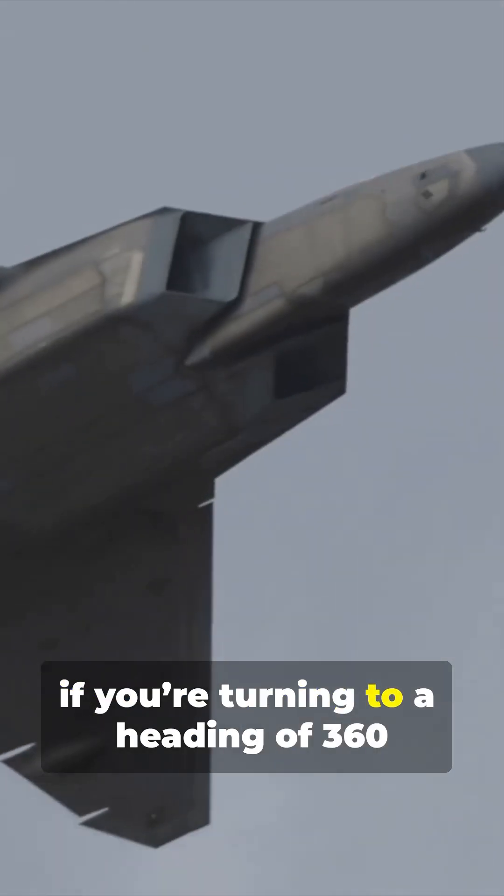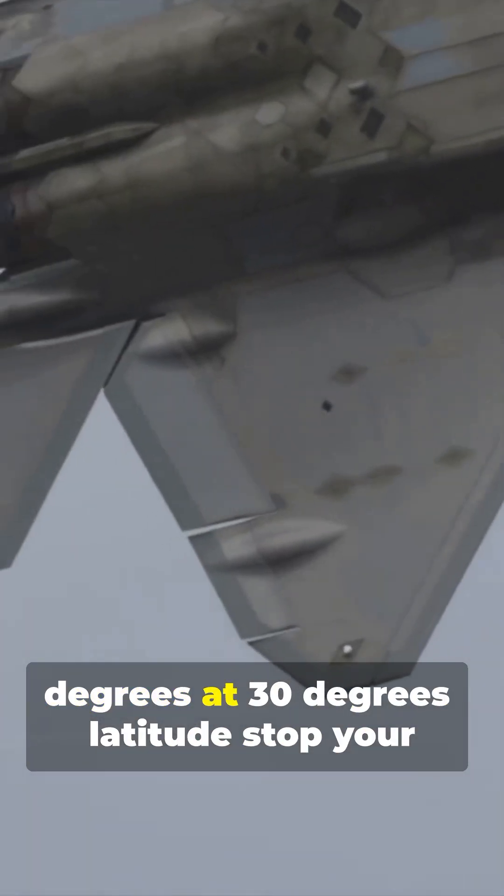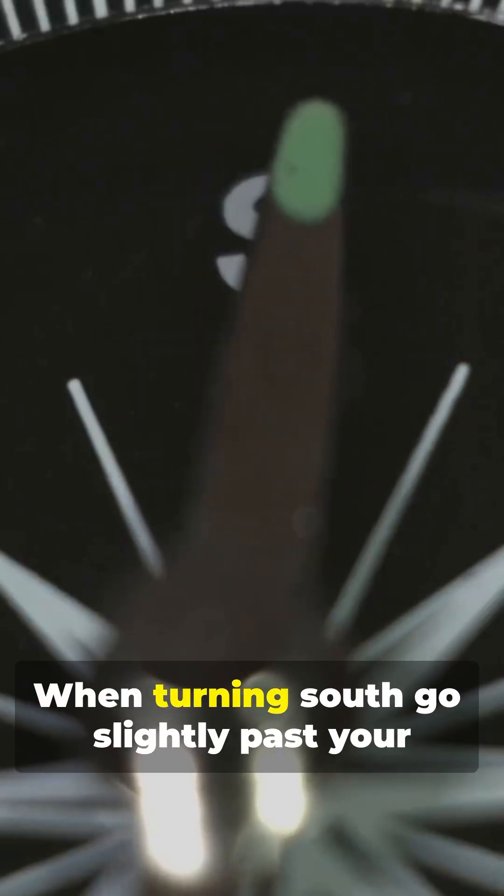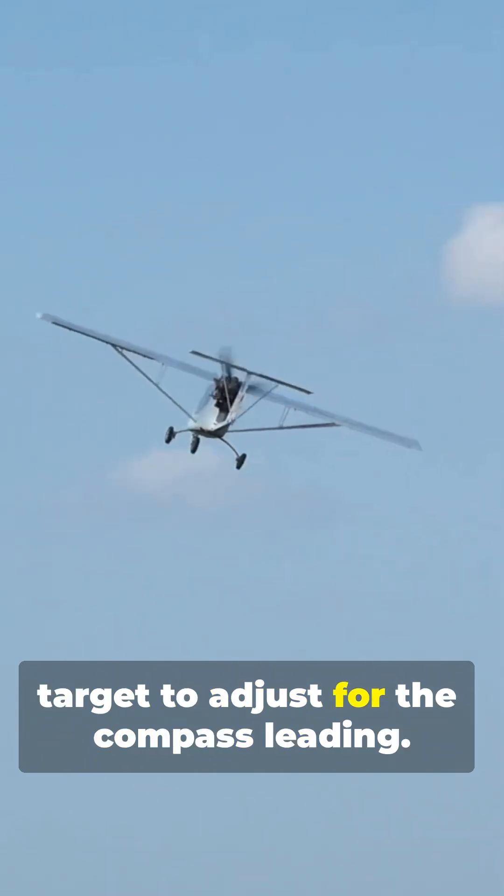For example, if you're turning to a heading of 360 degrees at 30 degrees latitude, stop your turn at 330 to account for the lag. When turning south, go slightly past your target to adjust for the compass leading.